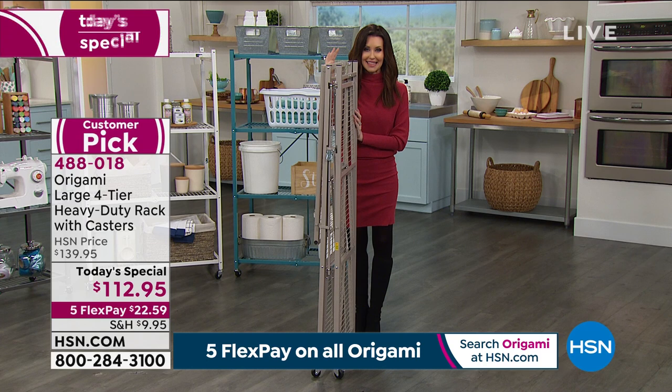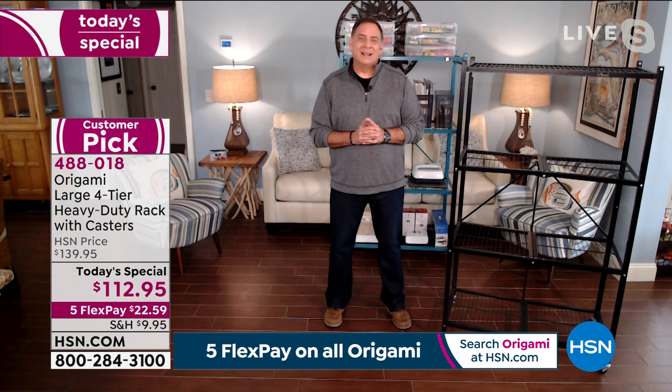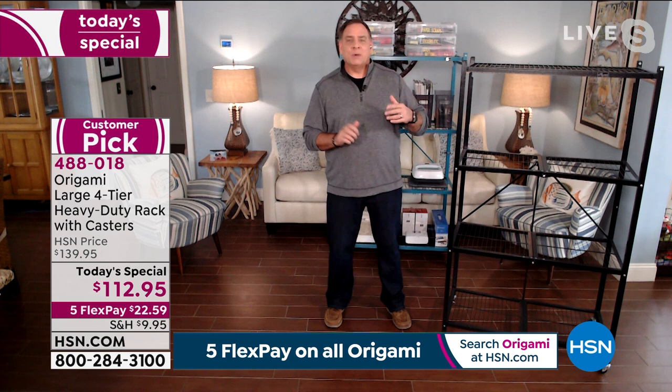Today is the very special one day only price, and this is probably your last time to be able to see this brand new taupe. My guest Lou Caputo has been sharing this heavy-duty rack with us for 10 years, but we have not seen this price in five years. The teal one behind me — my wife Kelly got it when we had that last today's special five years ago.